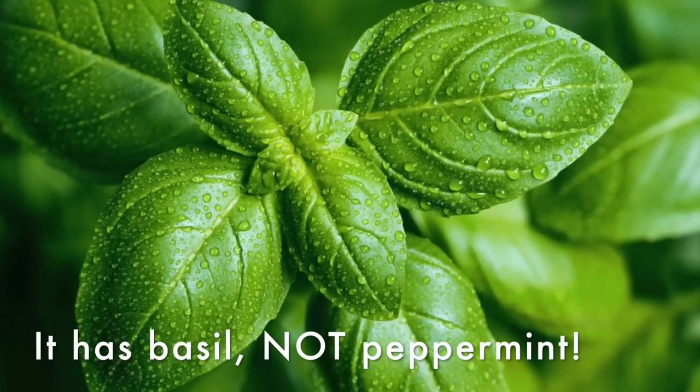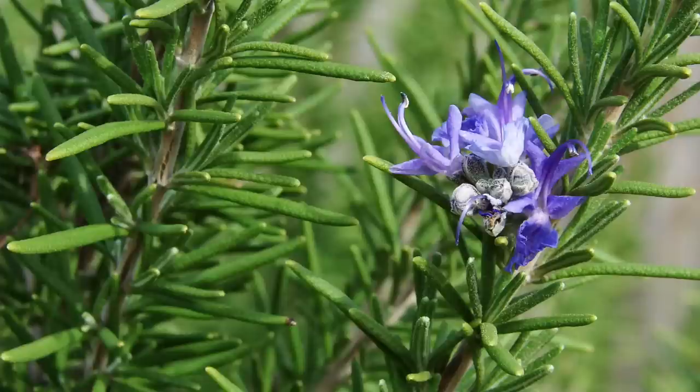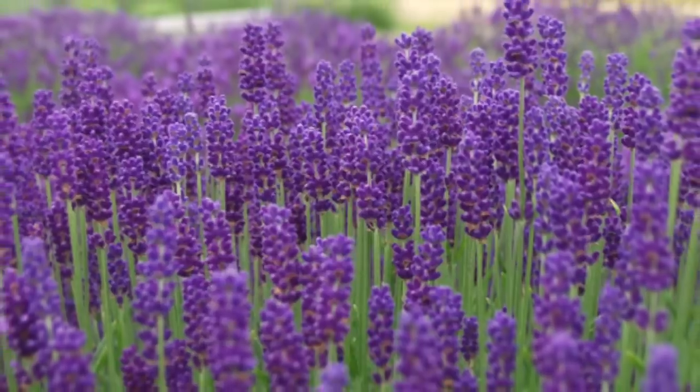On the top we get bitter orange, peppermint, and black pepper — oh man, this is so good. In the heart we get rosemary, geranium, and lavender, which is a big note. In the base we get tonka bean, leather, and musk. This is an aromatic fougère — a type of fragrance formula that features main notes of lavender, tonka bean, and oak moss.